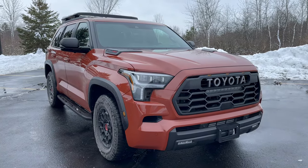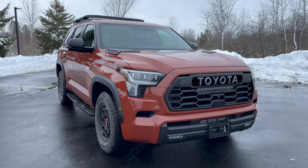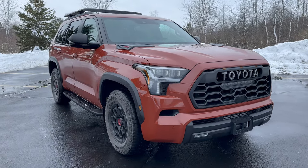Welcome to The Shift List. My name is Matt and this is the Toyota Sequoia in the full off-road TRD Pro trim. Today I'm going to show you everything you need to know about it.